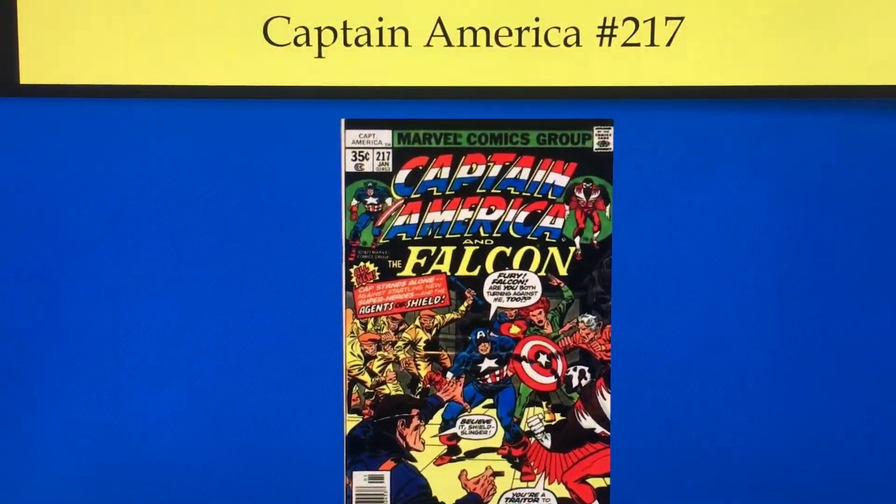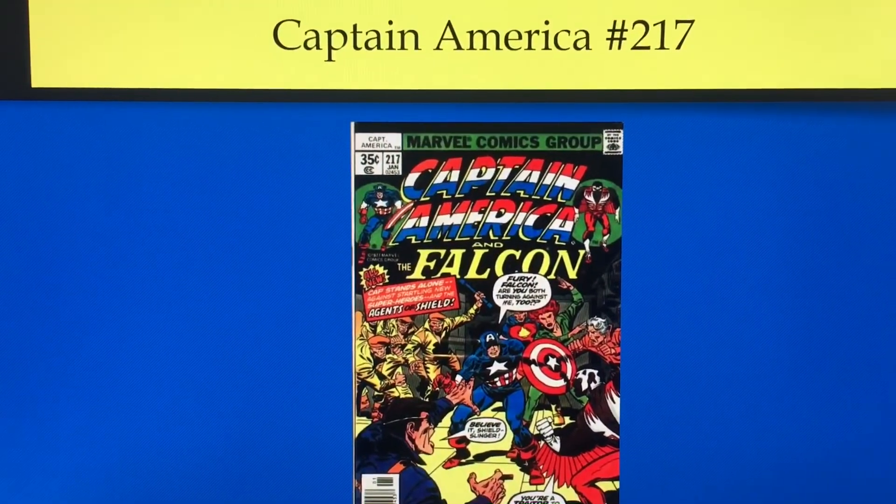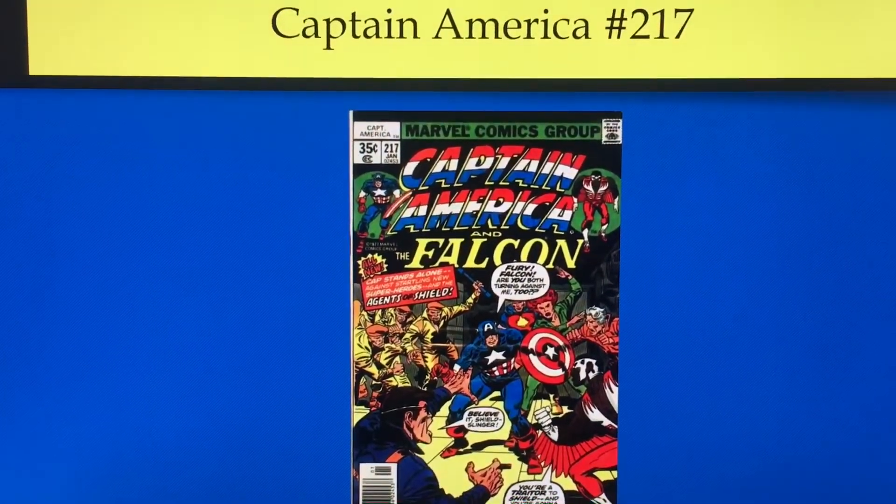So this is the book I'm talking about: Captain America number 217. First appearance of Quasar, although he's not Quasar in this book — he's actually Marvel Boy.